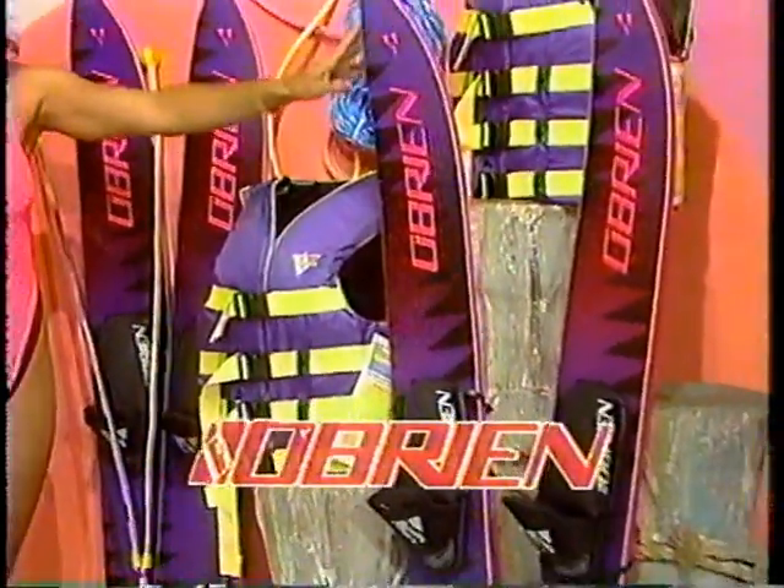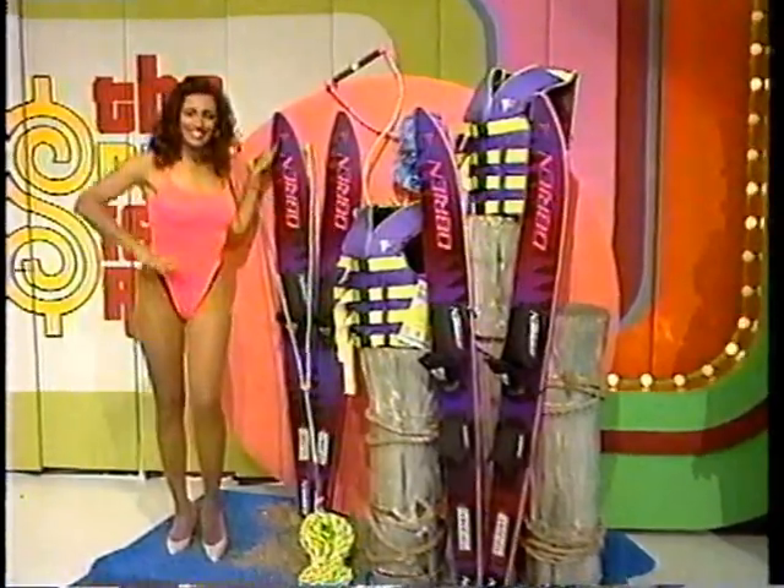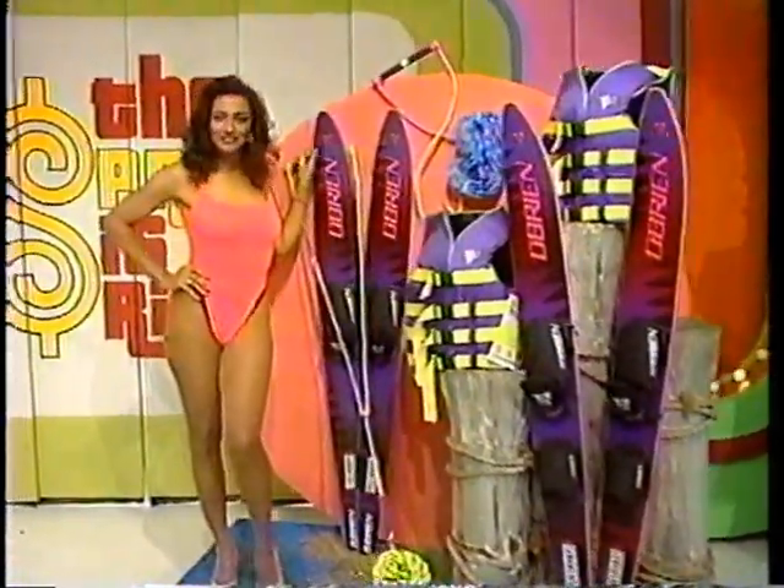Combo water skis with adjustable bindings and a wide front for easy starts. Fore-buckled nylon vest and 70-foot rope included. And tackle the rough waters in your brand new vehicle.